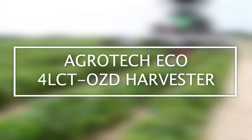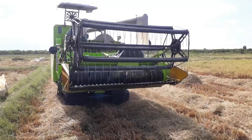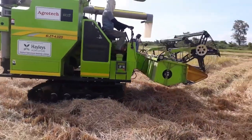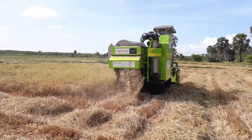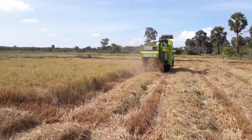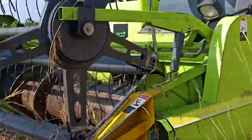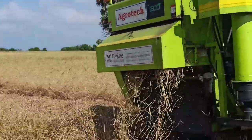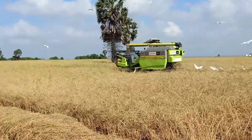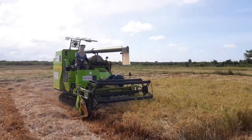Agrotec Eco 4LCT OZD Harvester. The Agrotec Eco 4LCT OZD Harvester is a great tool mostly used for harvesting rice and wheat. It's also a powerful and consistent method for detaching orchard prune products, grass, bushes, and crop residues such as sugarcane waste and other crops. Crop residue and grass can be shredded into small bits and scattered on the field by the mulcher on the back. This machine provides efficient harvesting, decreased compaction, and field service accessibility. It can cut two acres of wheat per hour and provides fast operation for quicker harvest.